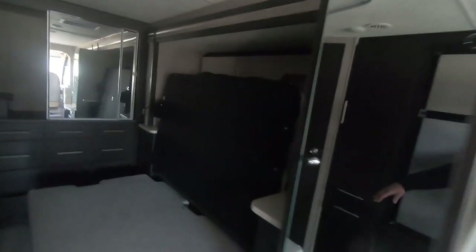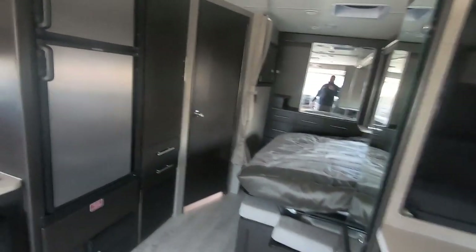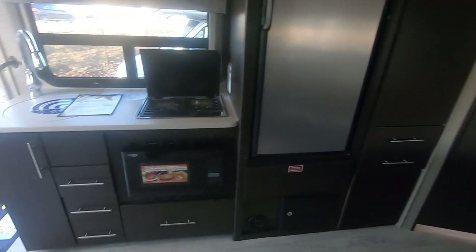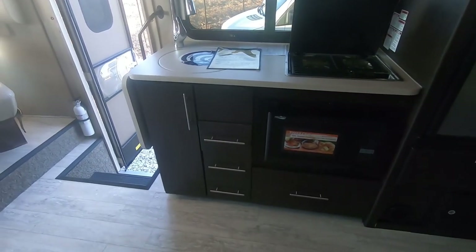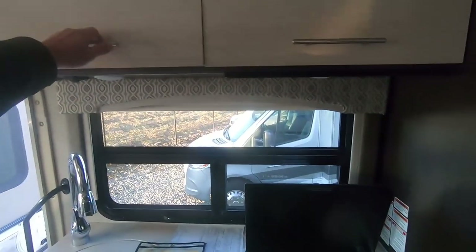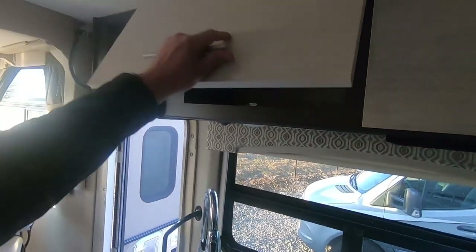Somebody has let the battery go dead — we'll take care of that. This bed slides up when you are traveling and folds back down. Over here is your kitchen: gas electric refrigerator, some drawers, convection microwave, cooktop. Lots of storage inside and out.